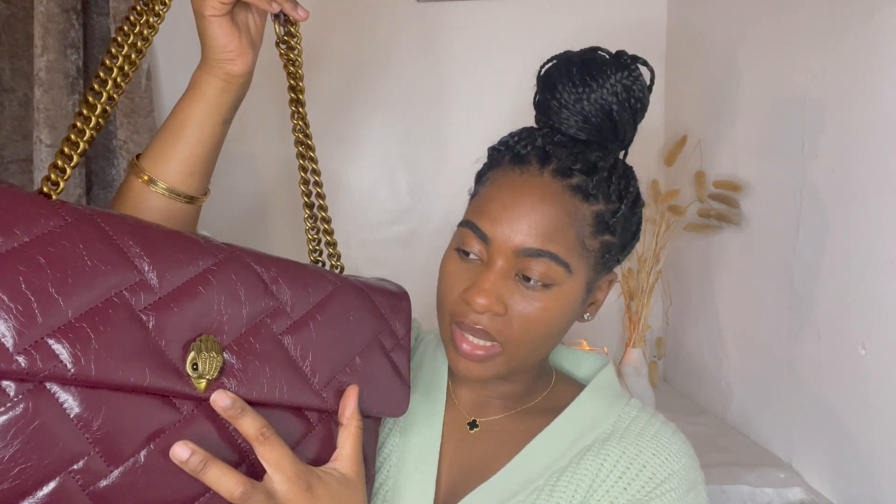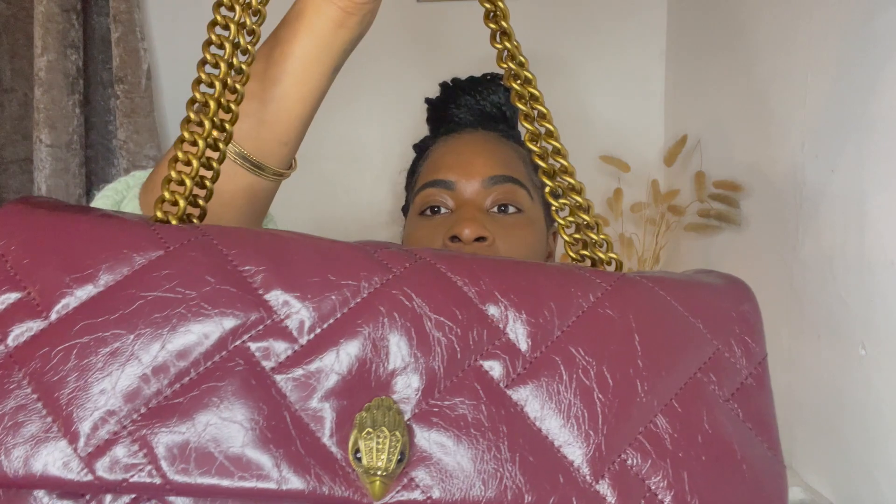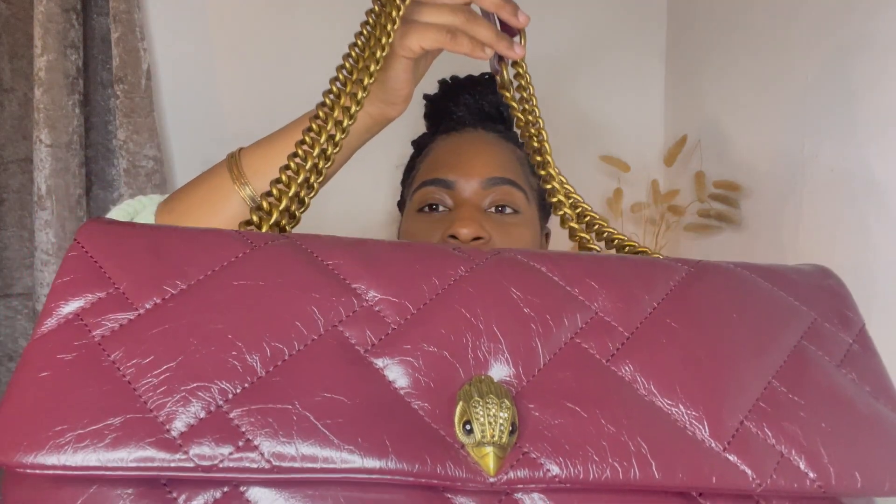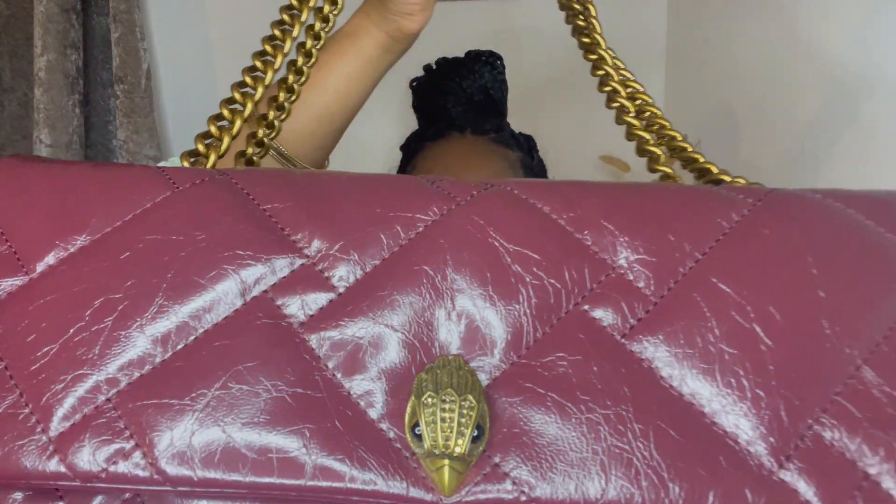So surprise surprise, I got this one in the gold detail hardware. You have the eagle head as always with gold crystals embellished there, with the two black beaded eyes.